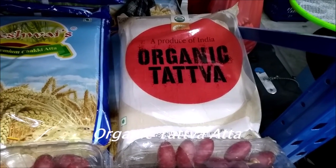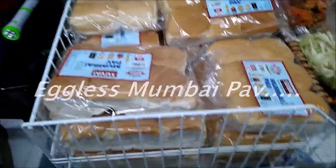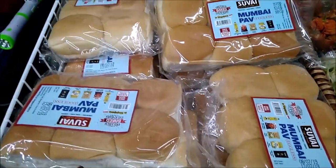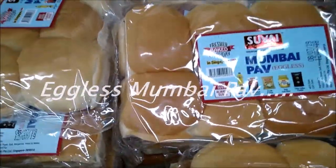Organic Tatwa atta. Even for the vada pav and pav bhaji, you will be seeing the pav. The pav is available here. It is Mumbai pav and it is totally eggless.